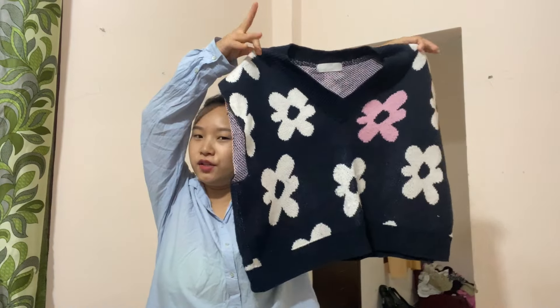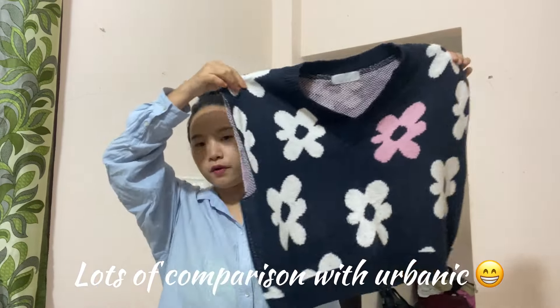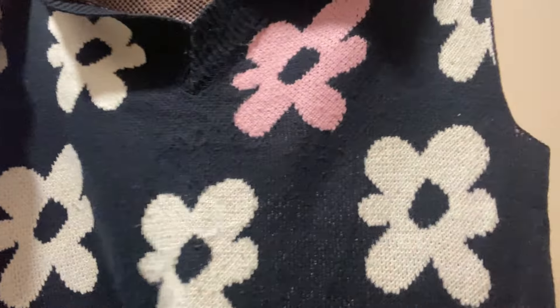The first thing I got is this vest sweater. Can you guess the price? It was only 50 rupees! The quality is so good and comfy. I've seen this kind of vest sweater on Urbanic and they're very pricey — around 650 to 700 or above — but I got it for only 50 rupees. I'm happy with this purchase. I'd rate it eight or nine out of ten.